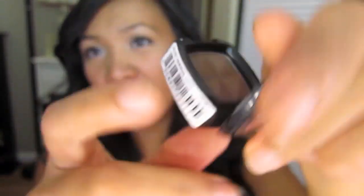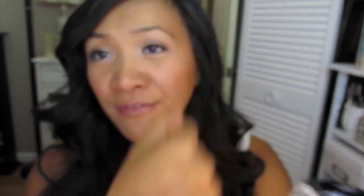The next eyeshadow I've been loving is also from NYX — actually all the eyeshadows that are my favorites this month are from NYX. This one is called Hawaiian Coffee. It's a very, very pretty plummy dark brown with red undertones. I find this is such a flattering outer V color. It's really nice and natural looking without being too overpowering like a black to darken the outer V area of your eyes. So this has been my go-to outer V product.